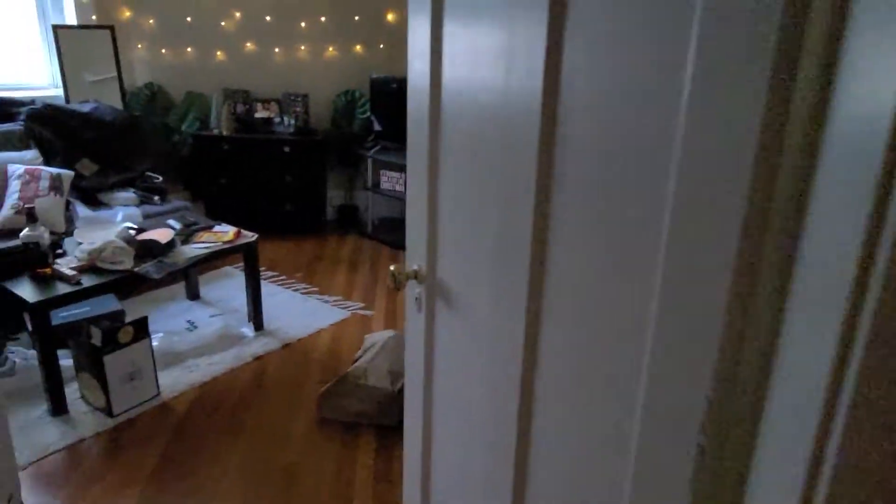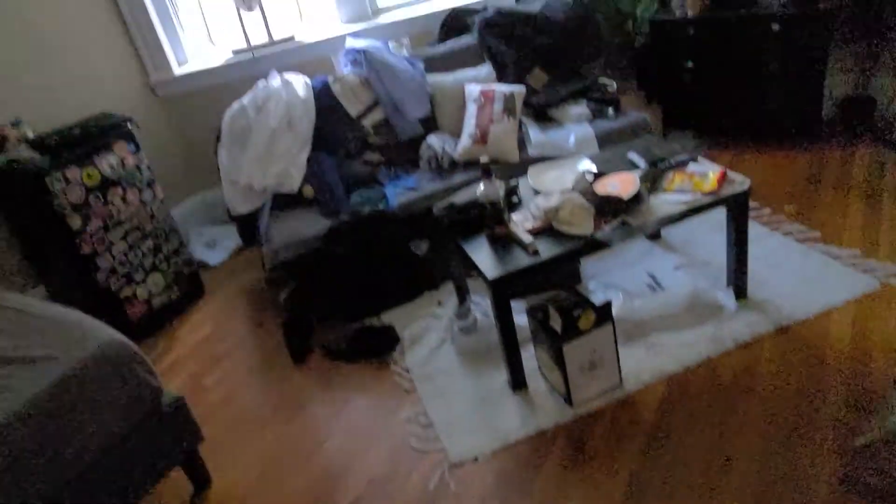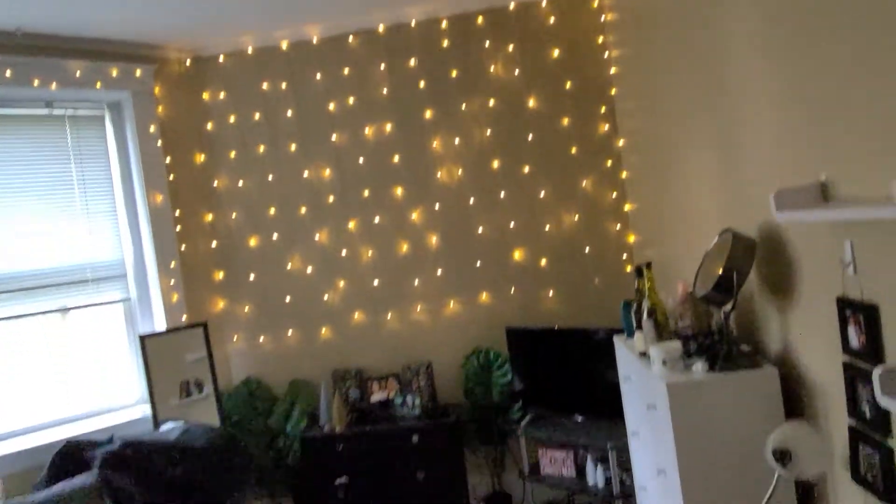Then you have two bedrooms here — one to the right, one to the left. Here's the one on the left. If you look over here, high ceilings, and it wraps all the way around that way, so it's kind of a hidden square footage that you're getting.